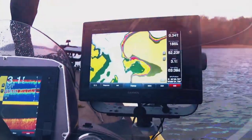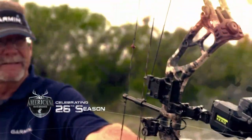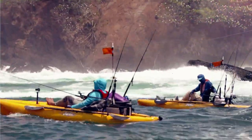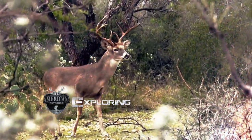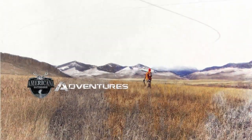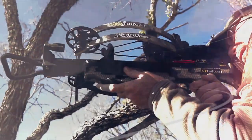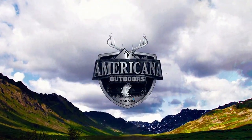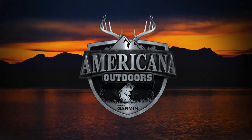From Careco TV, one of the longest-running outdoor programs on television today. Exploring the country and the coast in search of adventures, from the mountains of the great Northwest to the shores of the Atlantic Ocean. This is Americana Outdoors, presented by Garmin.